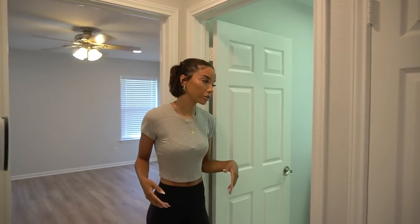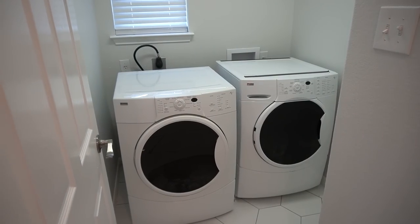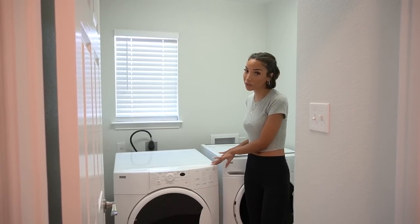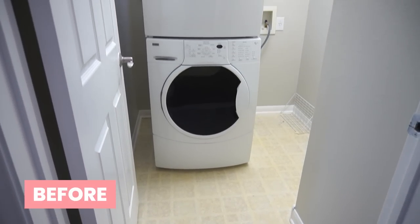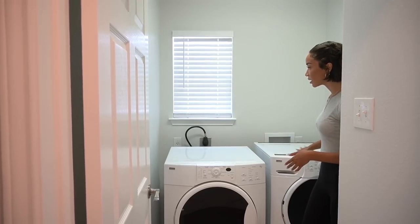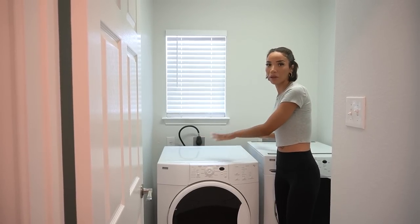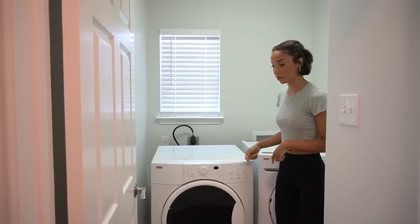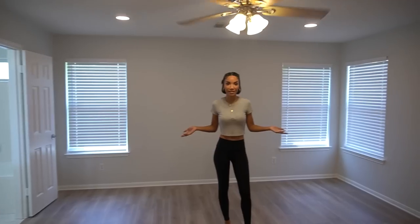One great thing about the laundry room is that the previous homeowners left a washer and dryer in really good condition, so I'll be able to provide that to my renters without purchasing it myself. They had them stacked, but I prefer them side by side so you get light coming in from the window and usable space on top for folding clothes.